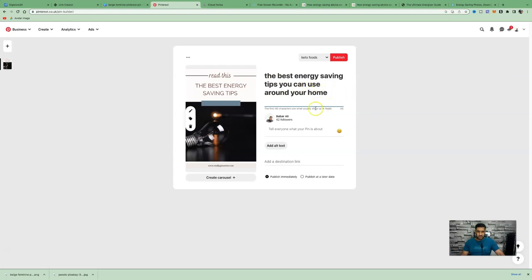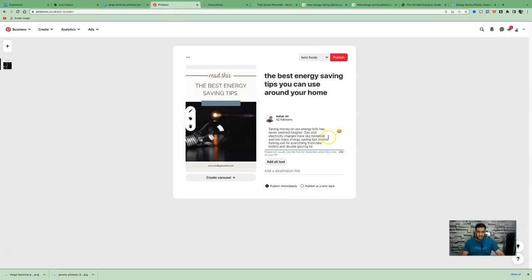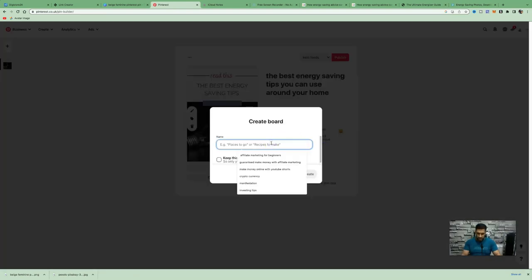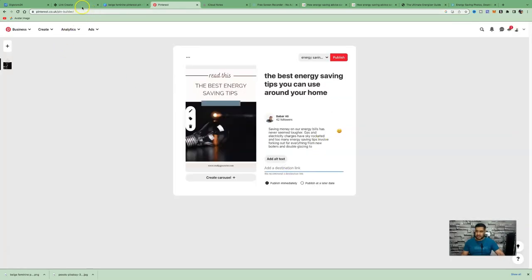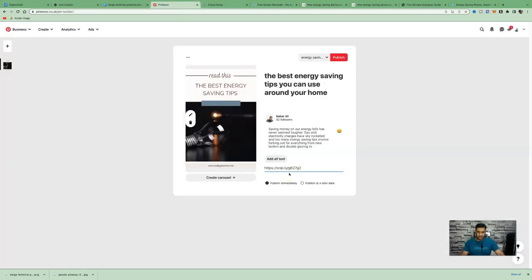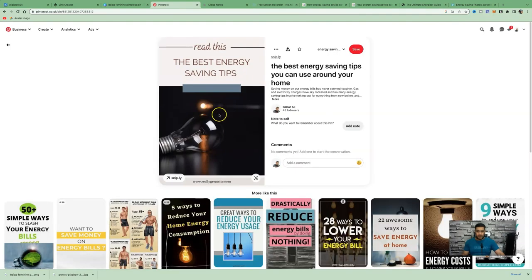Write a small description, something like: 'Saving money on our energy bills has never seemed tougher. Gas and electricity charges have skyrocketed and too many energy saving tips involve forking out for new boilers and double glazing.' Then click the down arrow, click 'Create Board,' and name it 'Energy Saving Tips.' Click 'Create,' then paste your Sniply link into the destination link field.